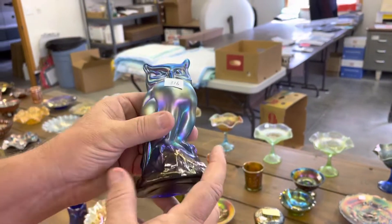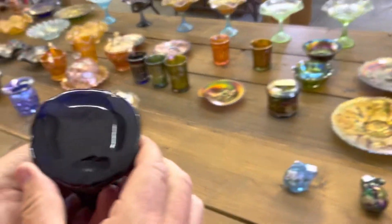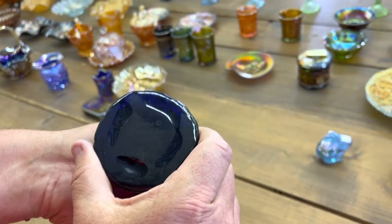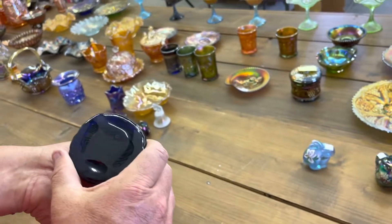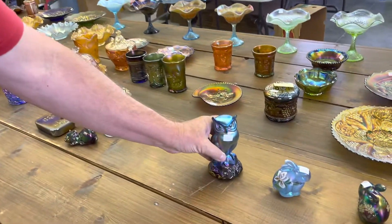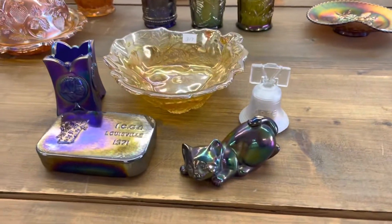Here's an owl. On the bottom it says it's number — they made 1,300 of these, and this is one of them. It says Fenton. Here's a lot of five contemporary pieces.